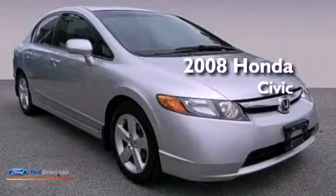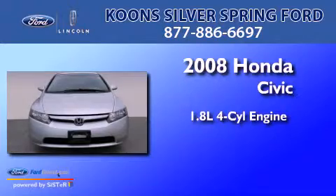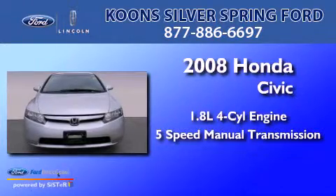This is a 2008 Honda Civic. It features a 1.8 liter four-cylinder engine and a five-speed manual transmission.